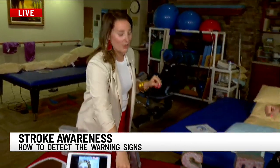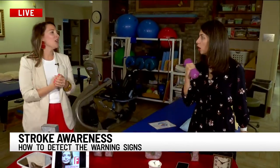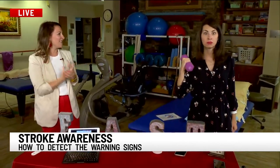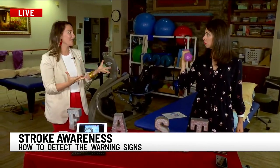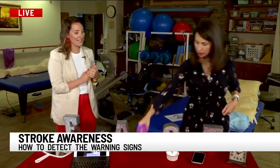A is arm weakness. I want you to pick up this weight. Imagine doing a hundred curls — essentially the weakness in the arm. This is just a good way to remember arm weakness.